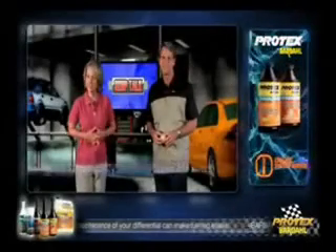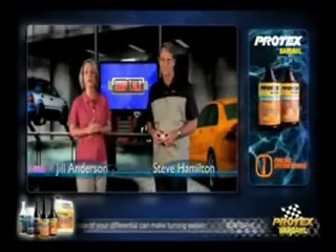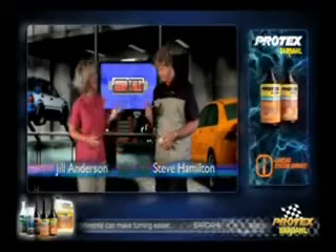Hello, and welcome to Shop Talk. In this segment, we'll be talking about the fuel injection system with our resident car guru, Steve Hamilton.